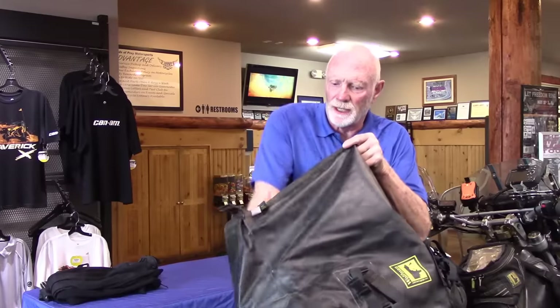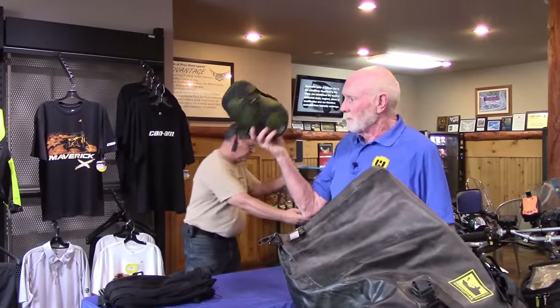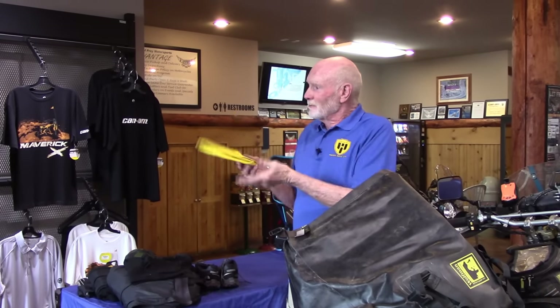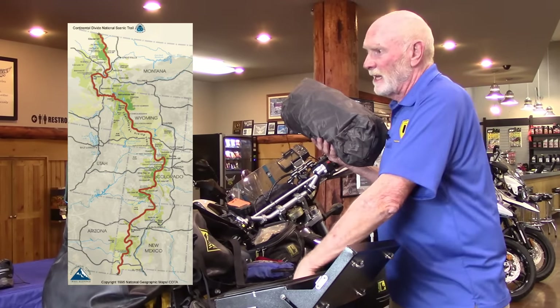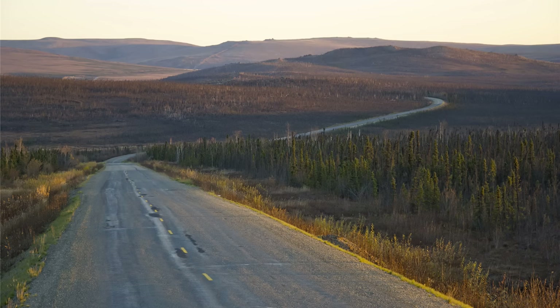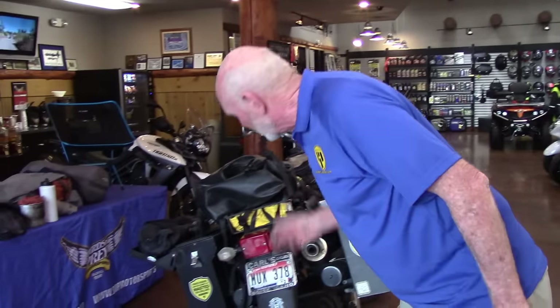Today we'll be visiting Birds of Prey Motorsports in Caldwell, Idaho, where my friend Ken Hunter will be doing a seminar on how he packs his dual sport for adventure rides. In the last 10 years, Ken has stacked up an impressive 200,000 miles of adventure, including the Transamerica Trail from Tennessee to the Oregon Coast, the Continental Divide Trail, the Pony Express route, at least four trips to Alaska, and some overseas adventure in Thailand. Needless to say, he has some experience packing a bike for adventure.